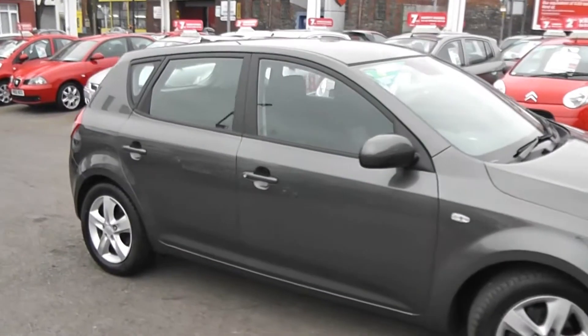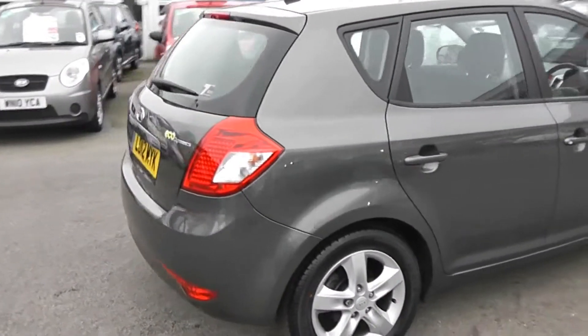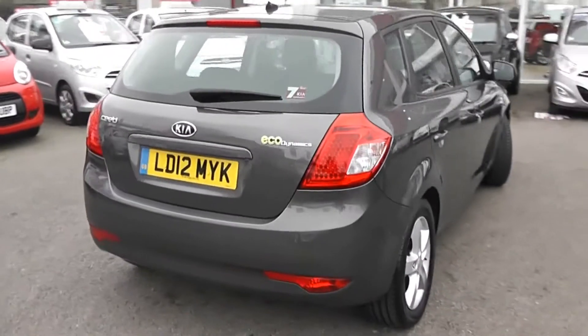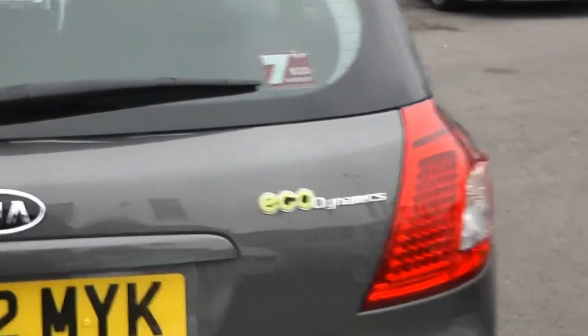We've got colour-coded wing mirrors and door handles. It's a 5-door with a motor central locking. Looking at the back, we have a third rear brake light with heated rear window and rear windscreen wipers. This is part of the Kia Eco-Dynamics range.